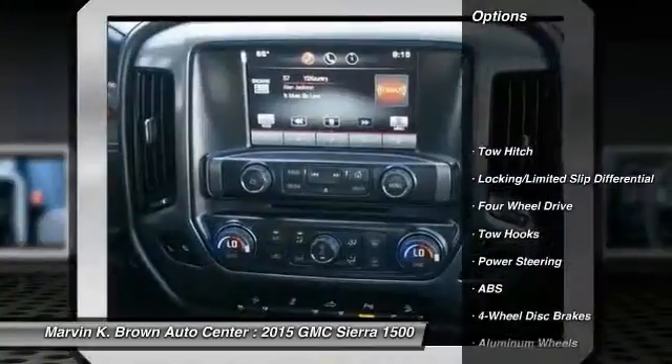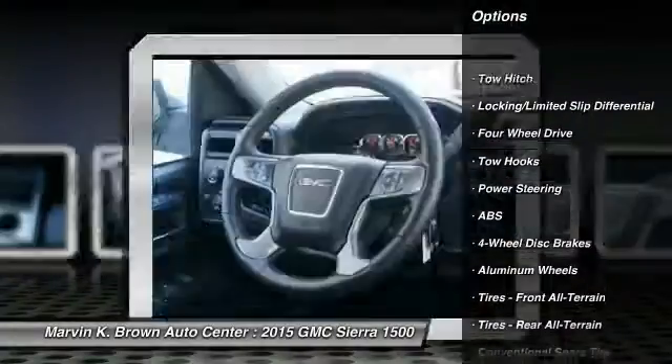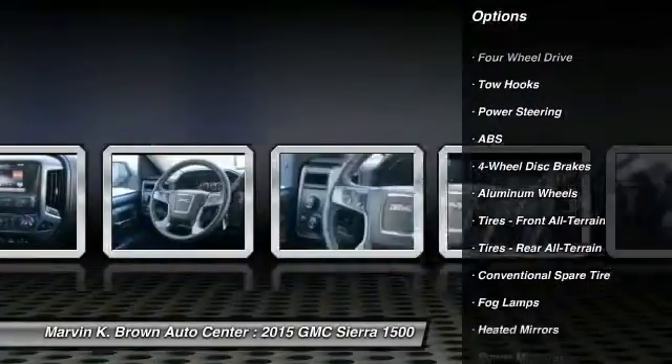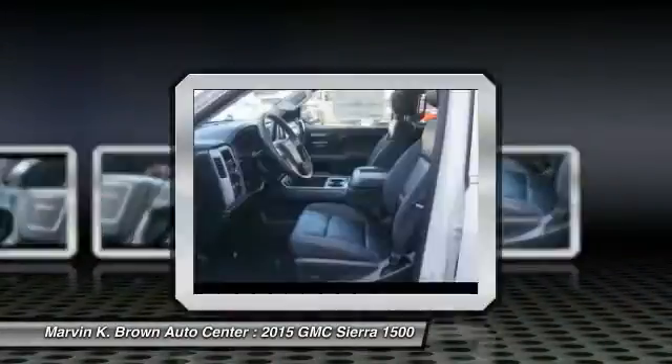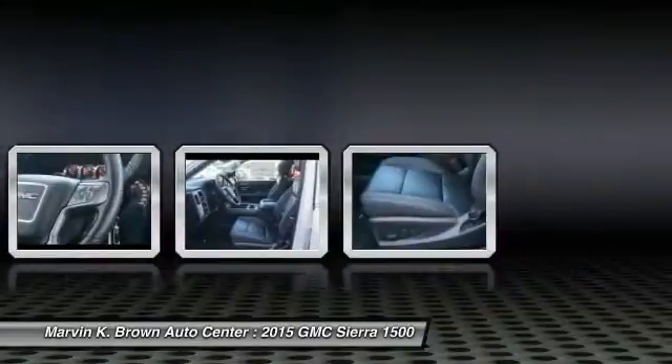Steering wheel audio controls, stability control, traction control, power passenger seat, remote engine start, anti-lock braking system, tow hitch, power steering, driver airbag, adjustable steering wheel.